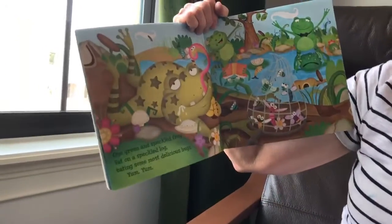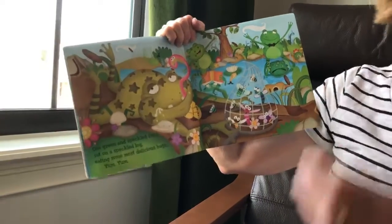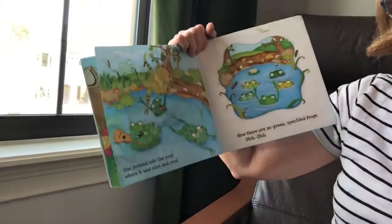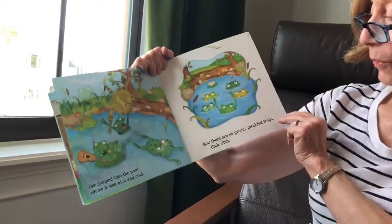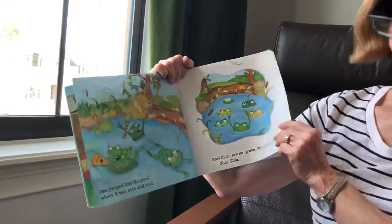One green and speckled frog sat on a speckled log eating the most delicious bugs. Yum, yum! One jumped into the pool where it was nice and cool. Now there are no green and speckled frogs. Glub, glub.